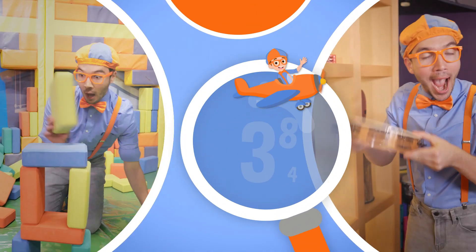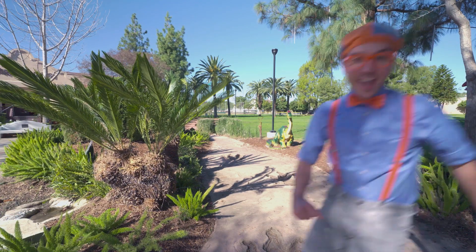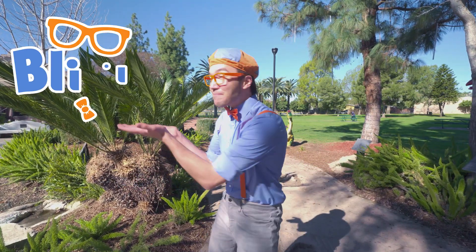So much to learn about, it'll make you want to shout — Blippi! Hey! It's me, Blippi!